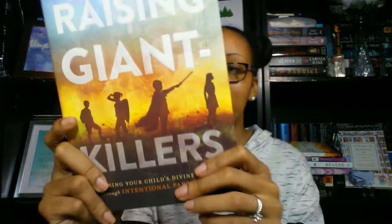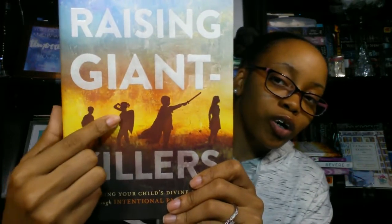Then I have this book — I technically already got an e-ARC of it a couple months ago, but they had a physical copy and I needed it because I love the book. It's Bill Johnson and Beni Johnson's Raising Giant Killers: Releasing Your Child's Divine Destiny Through Intentional Parenting. Honestly, the cover is why I wanted a physical copy — the little boy with his cape and sword, and the little girl with her shield. It reminds me of my son, who loves to fight with capes. I'm a mom of one and I pray to have more kids.